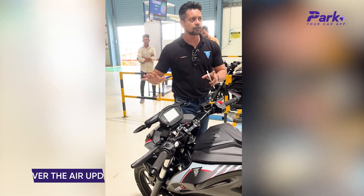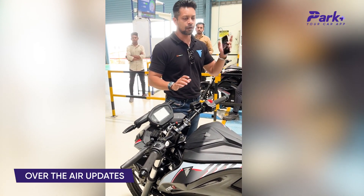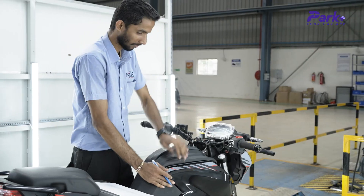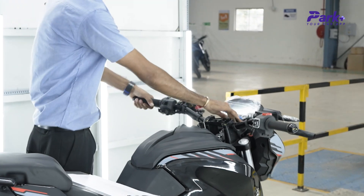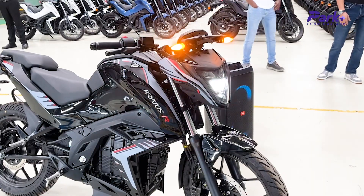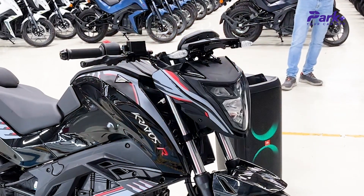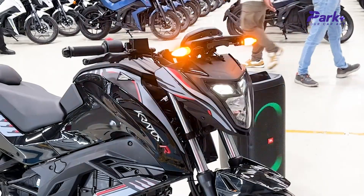We were also shown how OTA, or over-the-air updates, work for the Kratos R. A program was launched from the headquarters and was installed and ready to use even while the bike was turned off. The program enabled the bike's headlamps and indicators to blink in sync with the beats of music played by an external speaker — a neat trick.